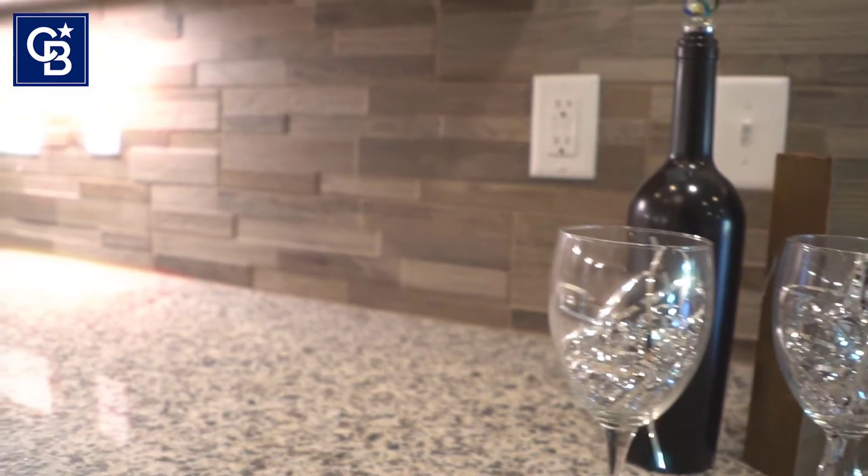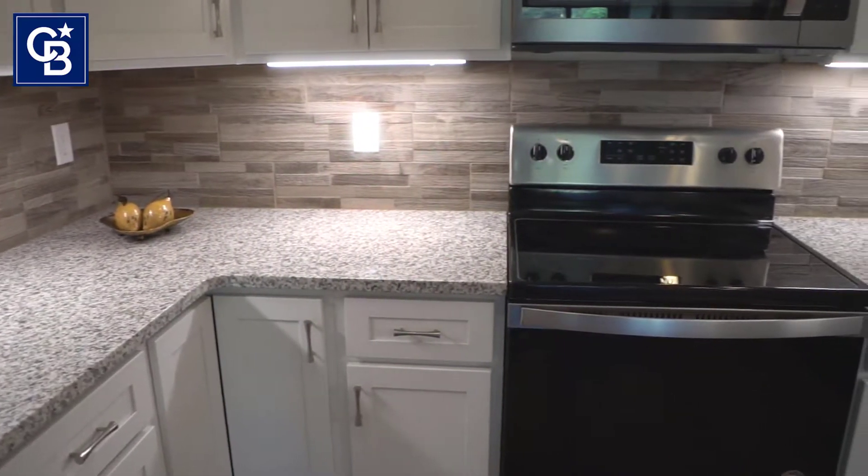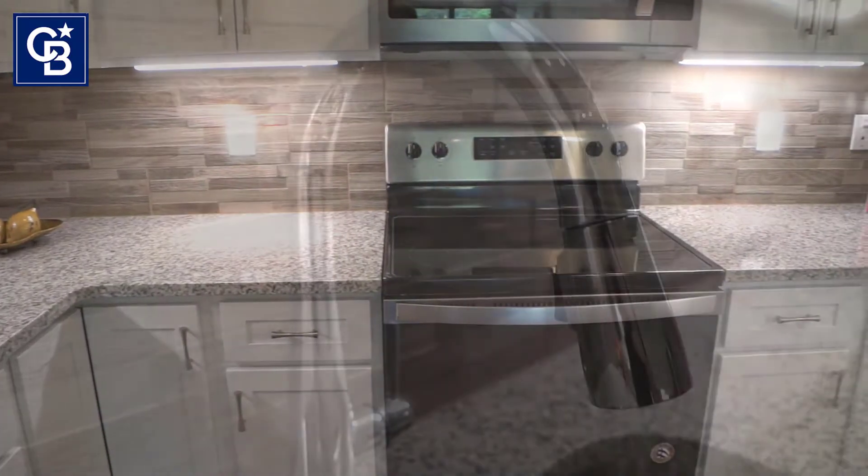The kitchen is a very good size with lots of countertops. We do have granite with a tile backsplash. Lots of countertop space for the cook to get in there and really get everything done at once.